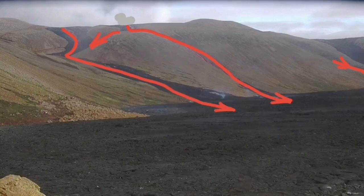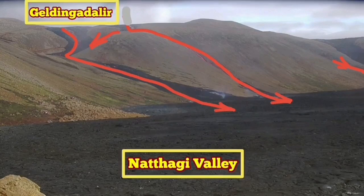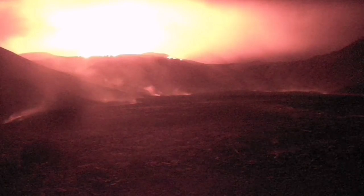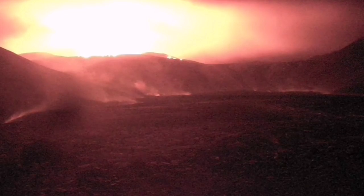In the night, you can see the lake glowing in the dark. The Geldinga Daler Lake, which is now a plateau, is shining and glowing in the dark. This is not the position of the old crater — this is the new lake, and the plateau is shining.